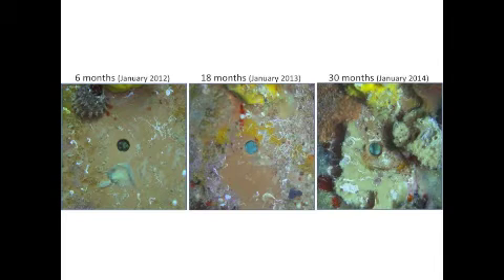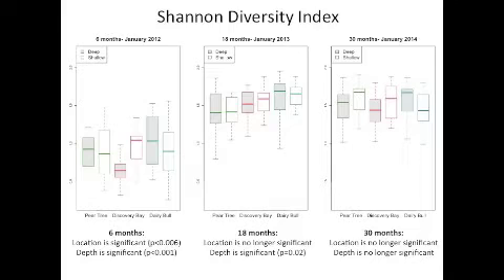Here you see a series of the same tile being photographed over the course of the experiment, at 6 months, 18 months, and 30 months. Using a combination of Coral Point Count and ImageJ image processing softwares, I identified organisms to the lowest taxonomic level and obtained the percent area cover from each tile. To determine whether sediment affects the recruitment diversity, the Shannon Diversity Index was calculated at each time point interval.